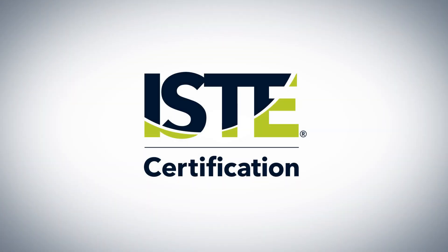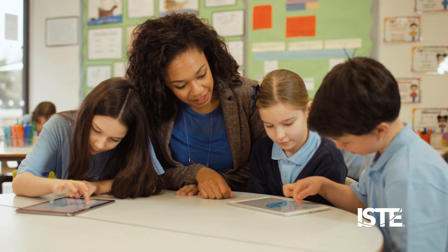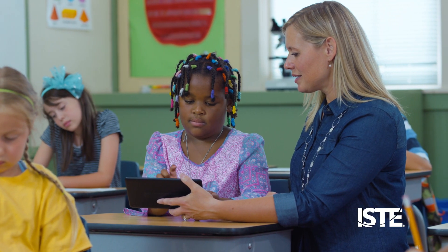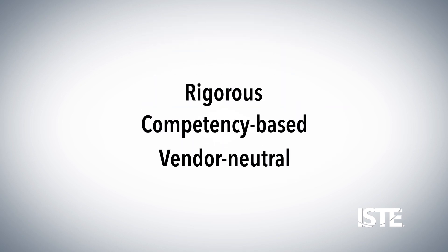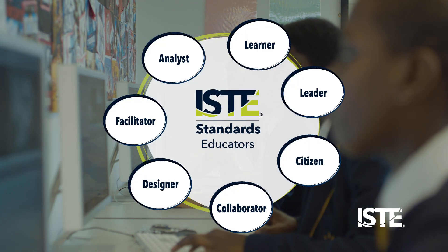Today's educators and education leaders are transforming learning through the effective use of technology. But this important work must be guided and supported. That's why educators and leaders alike are turning to ISTE certification — a rigorous, competency-based, vendor-neutral teacher certification aligned with the leading edtech framework available today: the ISTE standards.